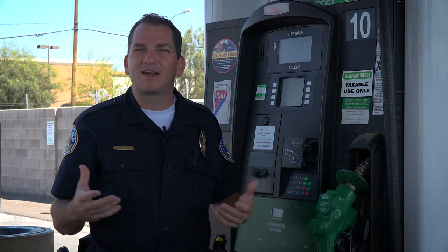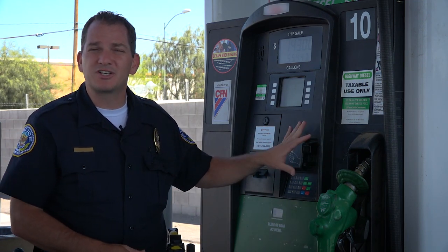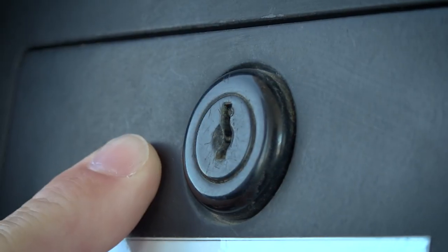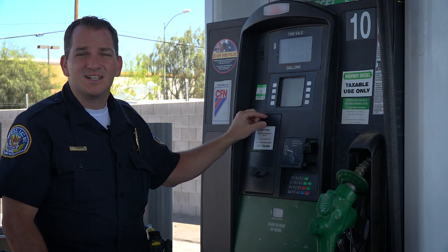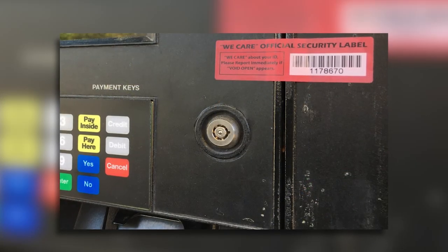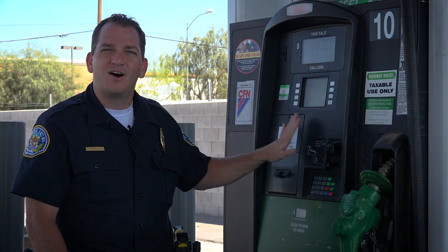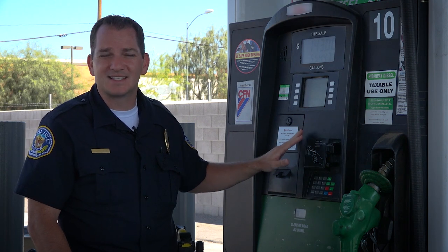We get asked all the time, how can I prevent being a victim of this kind of scam? It's very difficult, especially when the device has been put internally, because there's no way for you to visually see if it's been tampered with. One thing we want people to focus on is look at the lock. If the lock looks like it's been tampered with or defeated, stay away from that machine and report it. We often see that machines have security tape on them, but unfortunately criminals have figured this out and can buy extra security tape to put on a lock that's been tampered with. So don't fall for that false sense of security just because of the security tape.